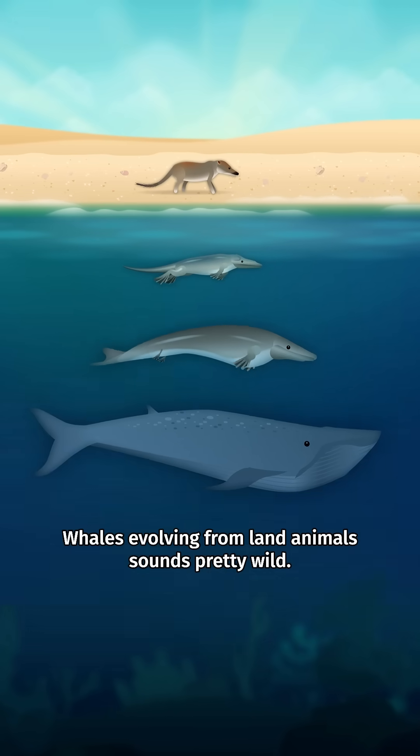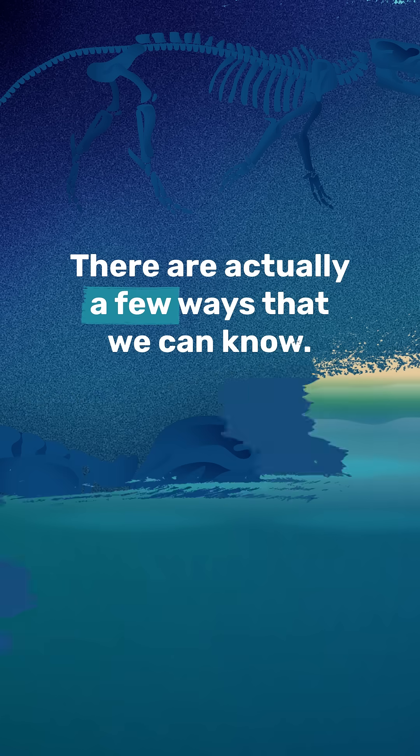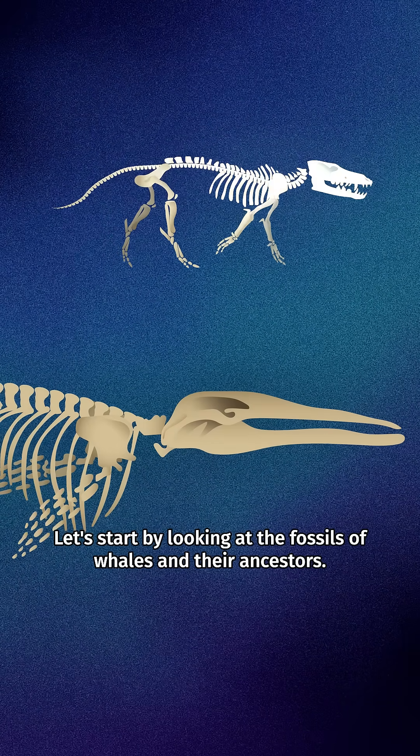Whales evolving from land animals sounds pretty wild, so how are we so sure that it happened? There are actually a few ways we can know. Let's start by looking at the fossils of whales and their ancestors.